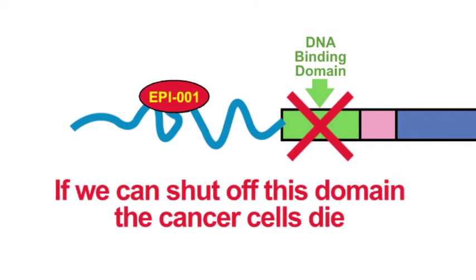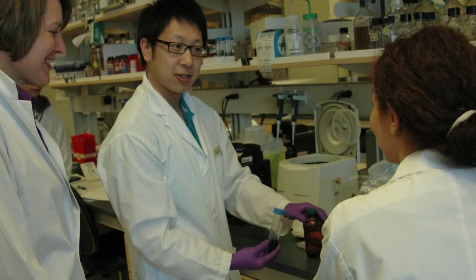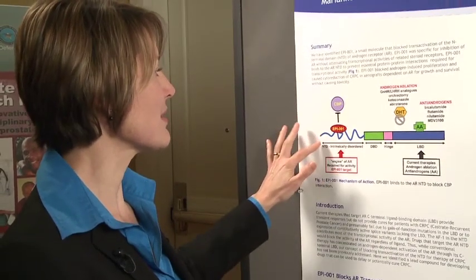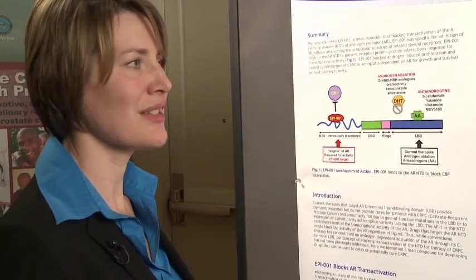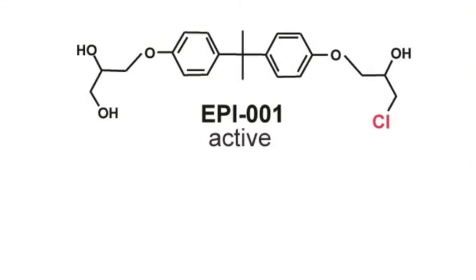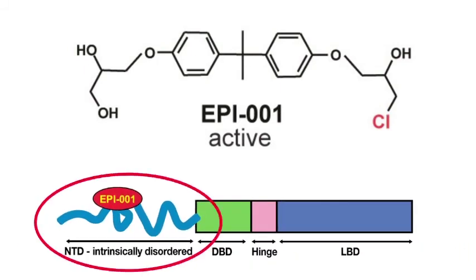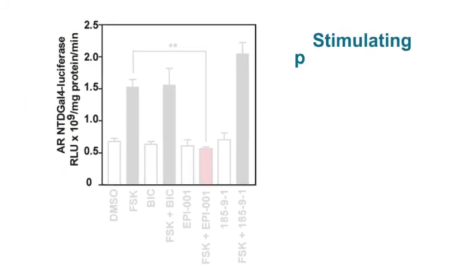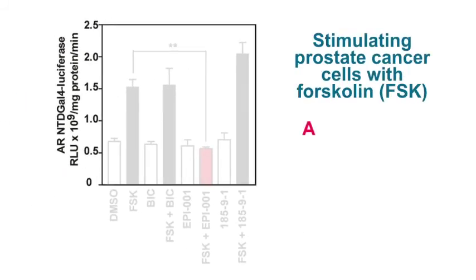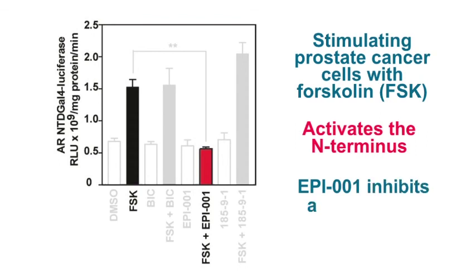We started screening natural compound libraries — marine sponge extracts collected from all around the world — screening them for which ones interact with the N-terminus and which ones seem specific. Epi-001 is one of the molecules we pulled out. One of the tests we did was to look at the activity of this N-terminus domain. When you stimulate prostate cancer cells with forskolin, you activate the N-terminus, shown as this increase in activity here. When you have epi-001, our drug, you block that activity. This was a very good assay to show that our molecule really was inhibiting that region.